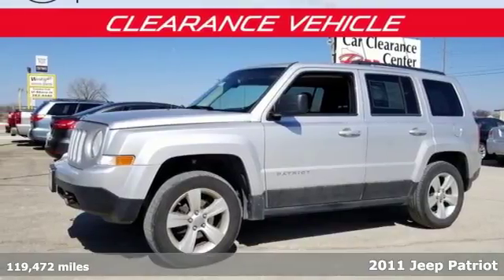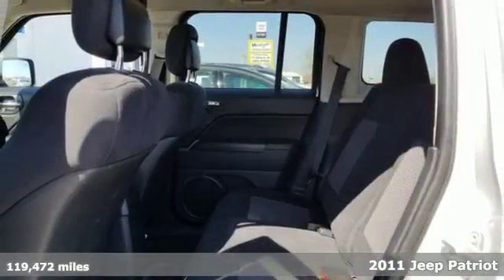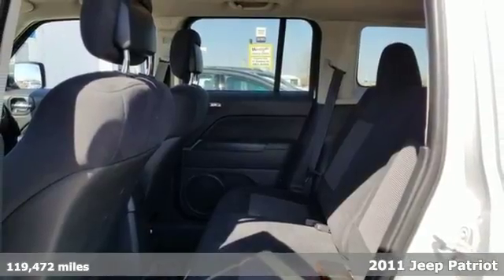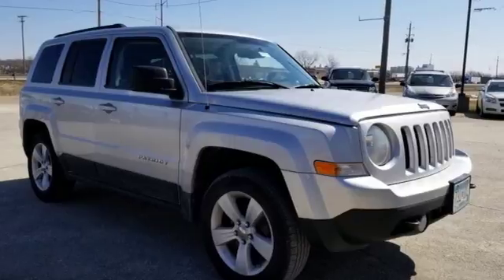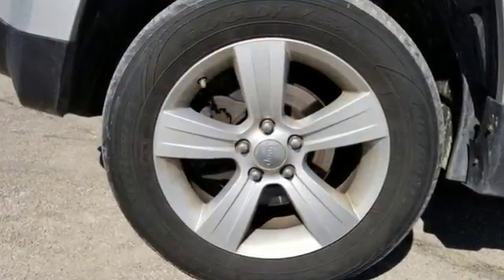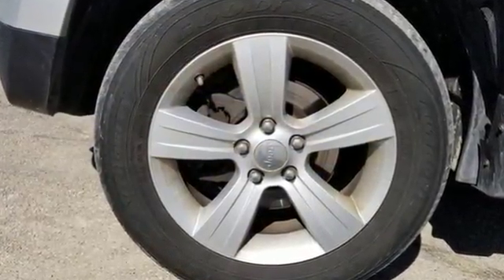Here's a 2011 Jeep Patriot. This fantastic crossover is a practical choice, with standard amenities including power steering, driver and passenger whiplash protection, stability and traction control, and split folding rear seat back.